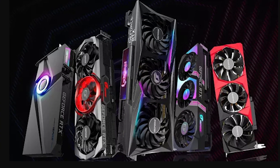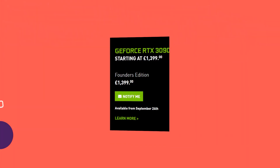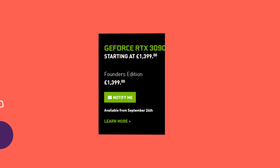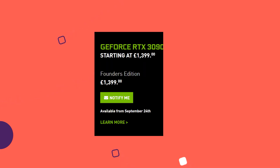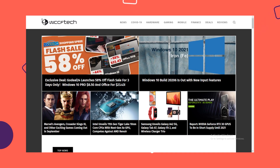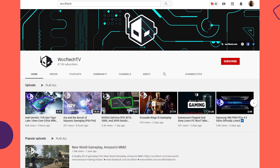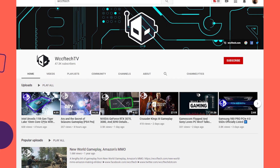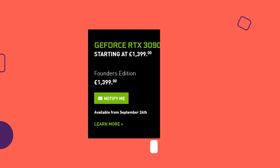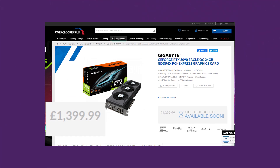The RTX 3000 series custom models got unveiled and the pricing looks very fair. For example, the RTX 3090 Founder's Edition model looks to be around 1500 English pounds. By the way, all this information is coming from WCCF Tech — you might want to check it out, it's a really trustworthy site. The RTX 3090 Founder's Edition and the cheapest Gigabyte model are both around the same price.